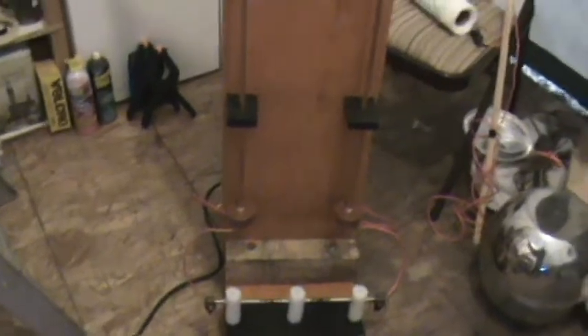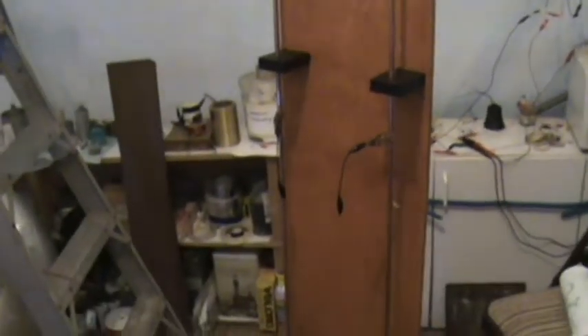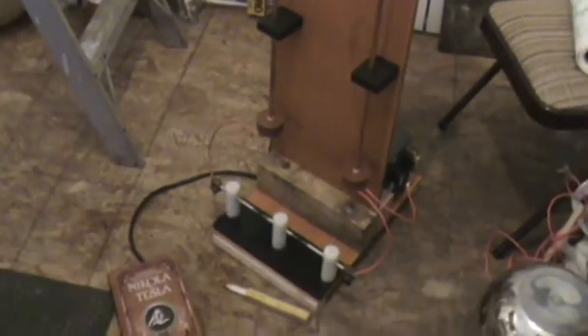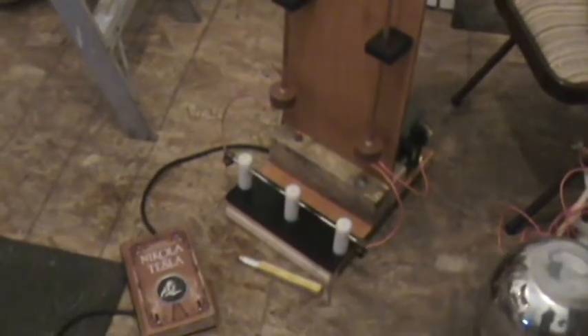Safe electricity, longitudinal scalar waves — I still have to do more research on this; it's hard to find much information on it. But longitudinal scalar waves — I've been wanting to work with this for a long time. This is safe electricity and I'm going to show you guys soon. You don't want to miss the next video of this project.